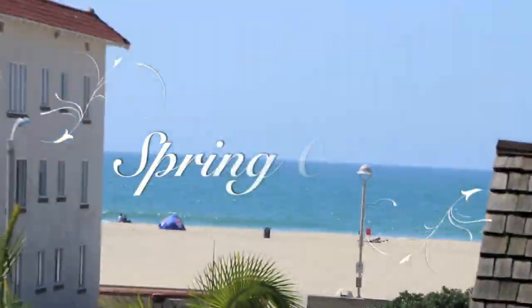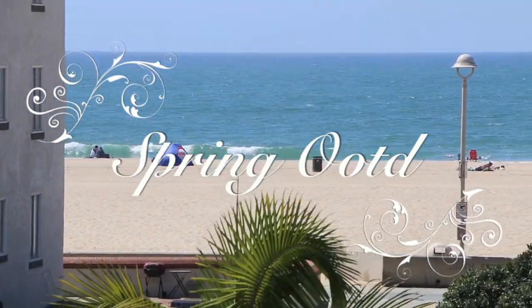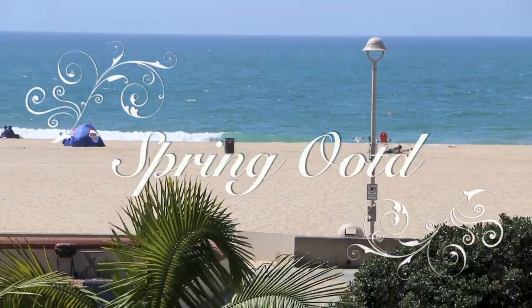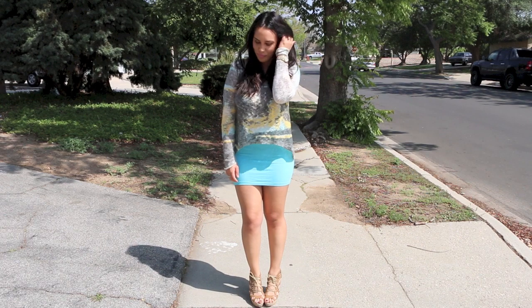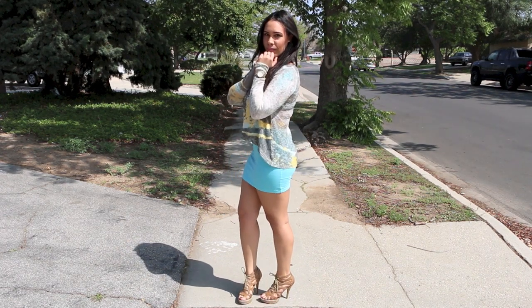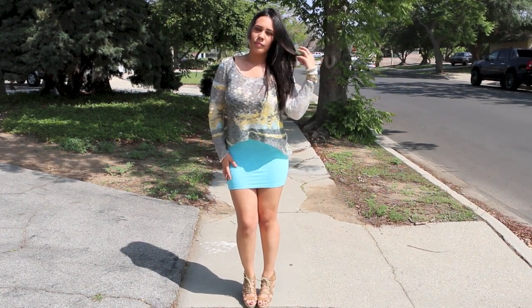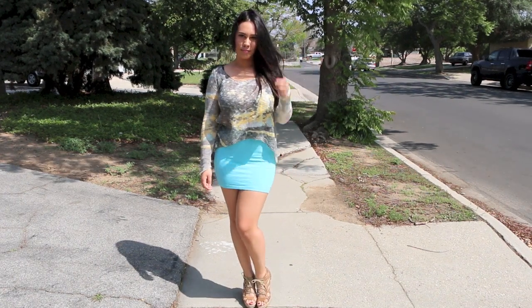Hello guys, welcome back to my channel. I'm bringing you a spring outfit of the day today and I was really excited to do this. Spring is when everything gets colorful, so I paired this blue skirt with this colorful top that has a bunch of different colors in it, and blue actually ties into it as well, with these